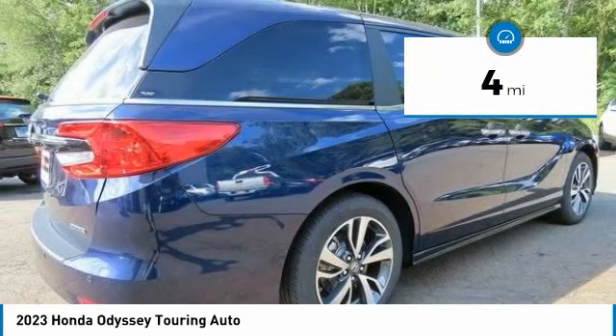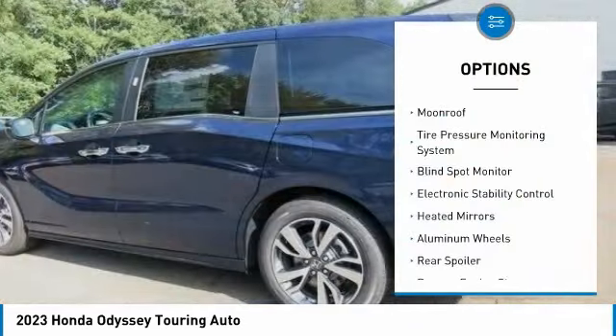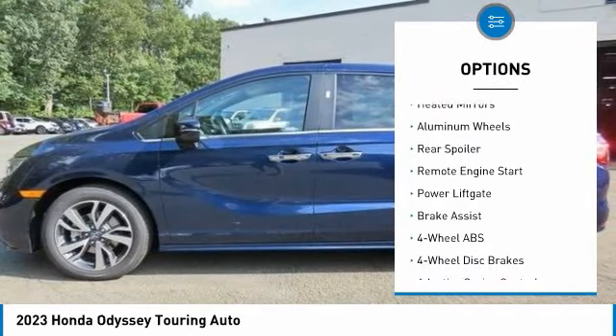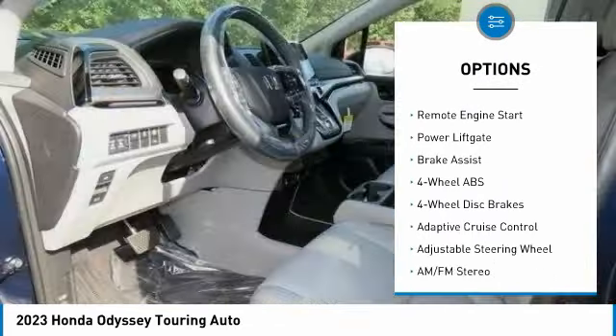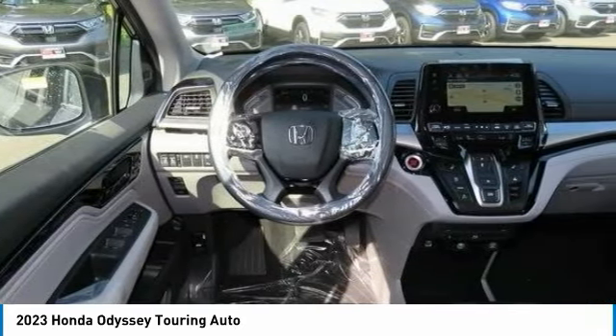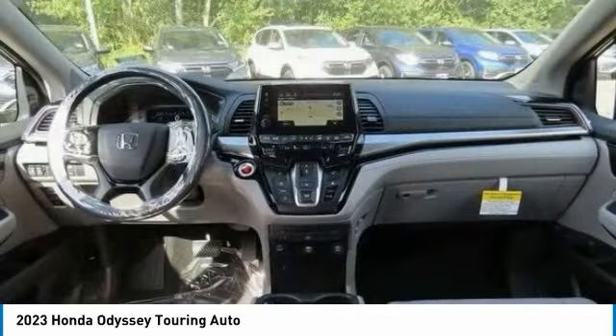This vehicle has less than 100 miles. Here are some of this vehicle's great options: moonroof, tire pressure monitoring system, blind spot monitor, electronic stability control, heated mirrors, aluminum wheels, rear spoiler, remote engine start, power liftgate, and brake assist.